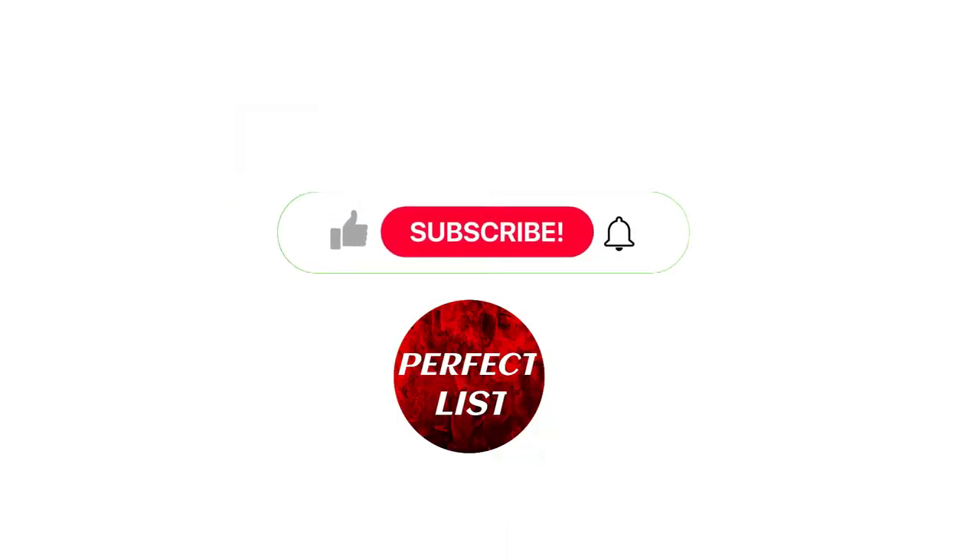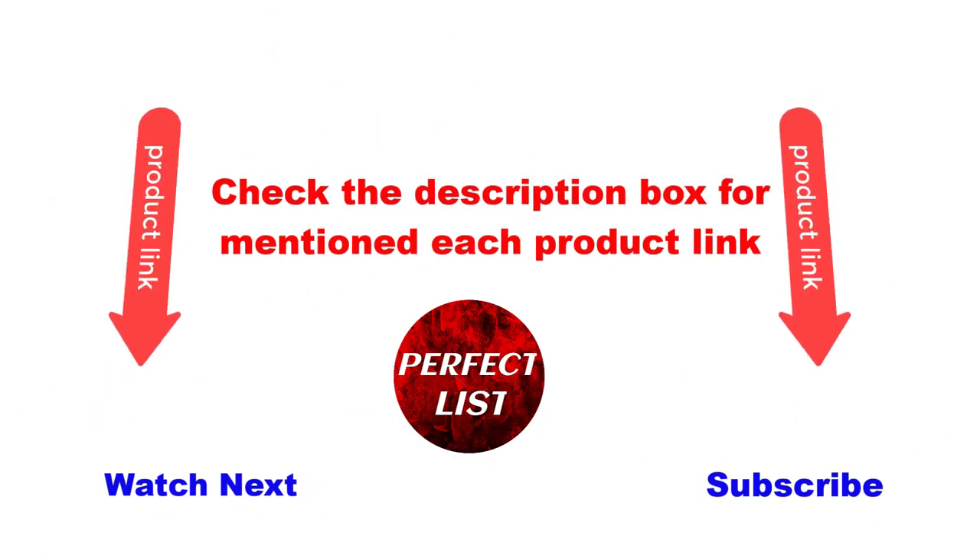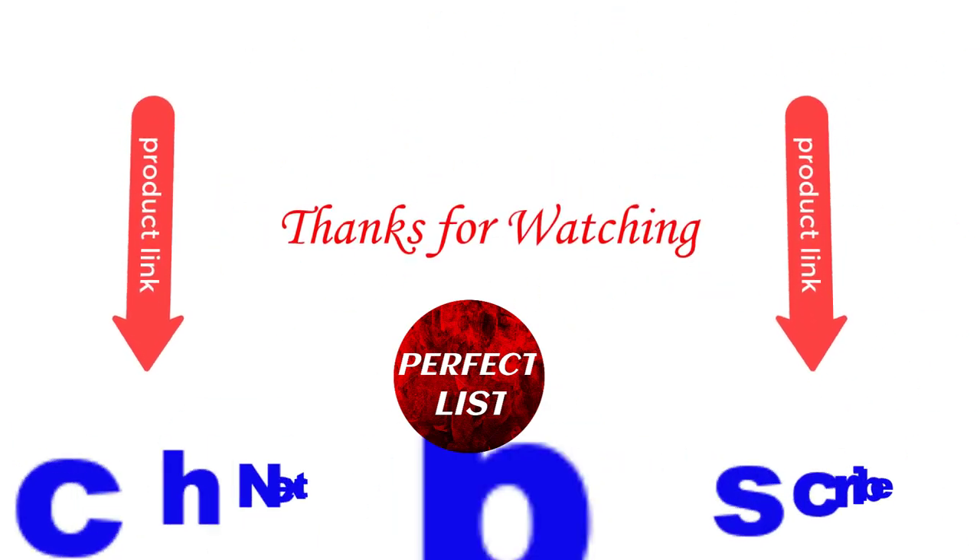I hope this video is helpful for you. Please like and subscribe to my channel and press the bell button for more videos. Also check the description box for each product link mentioned. Thanks for watching!